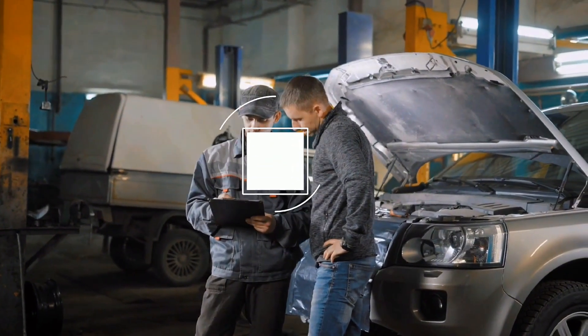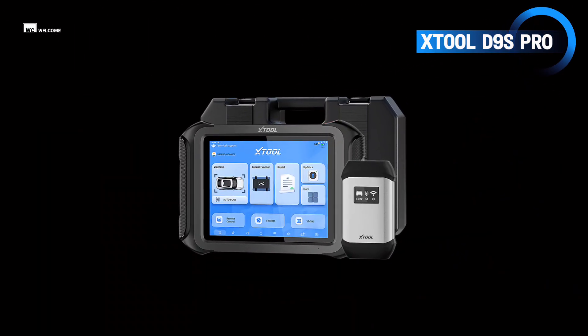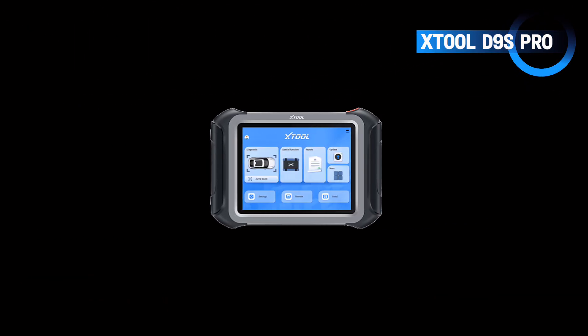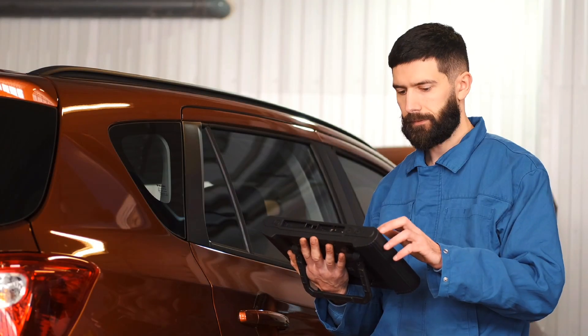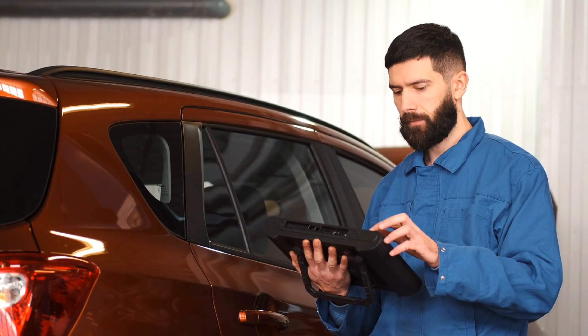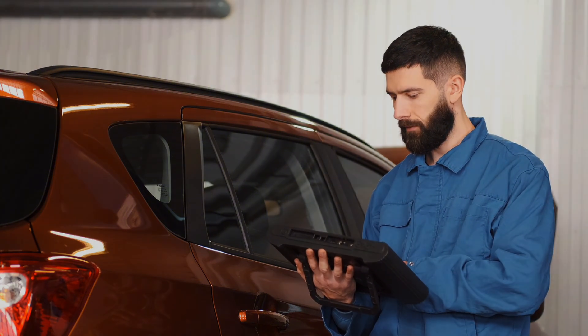Hey everyone, welcome back to the channel. Today we're getting up close and personal with the Stole D9S Pro, the latest 2025 generation wireless diagnostic powerhouse. Stick around as we unpack its features, live diagnostics, and real-world benefits. Now let's talk about features.